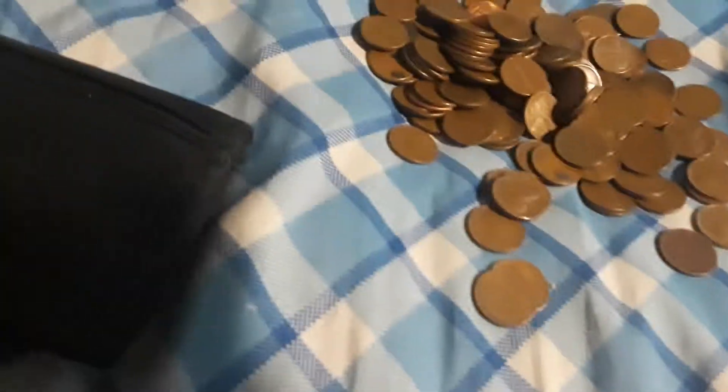Alright guys, so here we are with another collection dump of Wheaties, and I'll bring you back when I find something pretty good. First six pennies, I found this really cool cent — a 1941D. Pretty good.